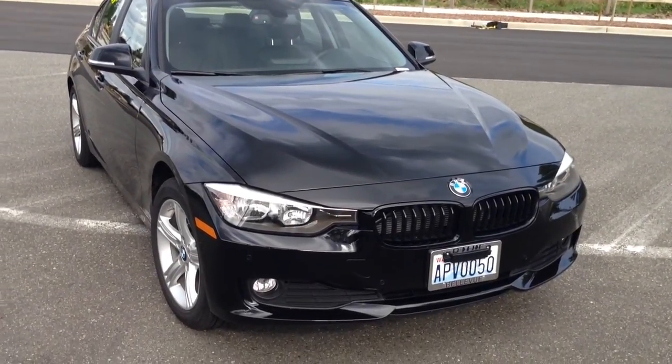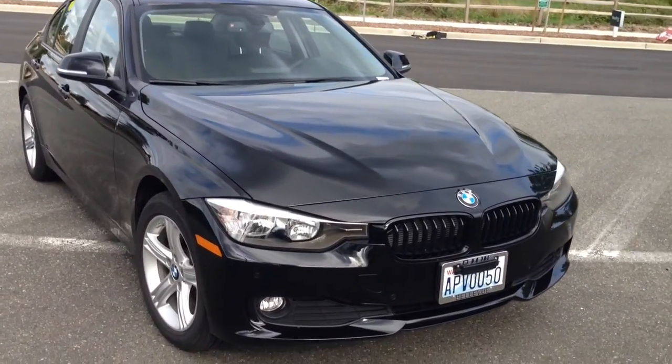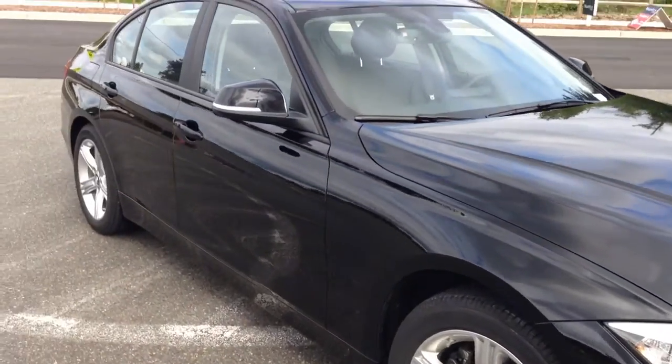This is a quick review for the new 2014 BMW 528D — that stands for diesel. We'll do a quick walk around of the vehicle.